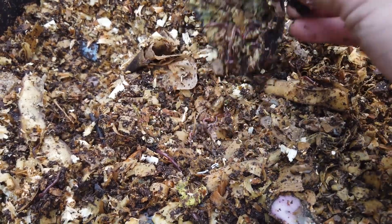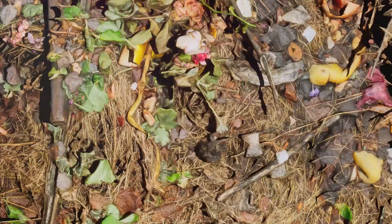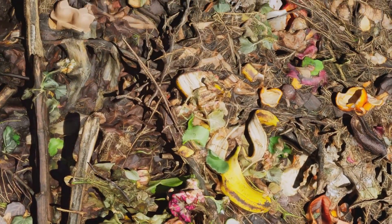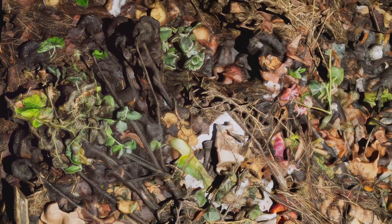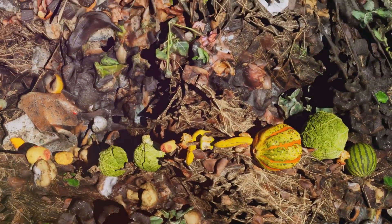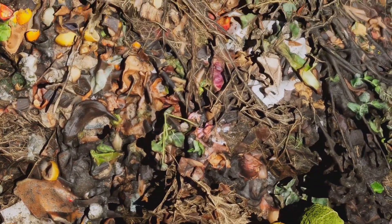Browns, on the other hand, are carbon-rich materials such as dried leaves, straw, and cardboard. When you get the balance right, these materials provide the perfect dinner plate for our microbial friends. The greens provide them with the protein they need to grow and reproduce, while the browns give them the energy they need to do their work.